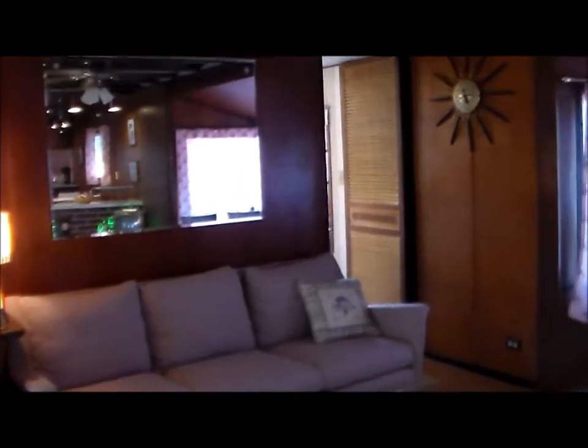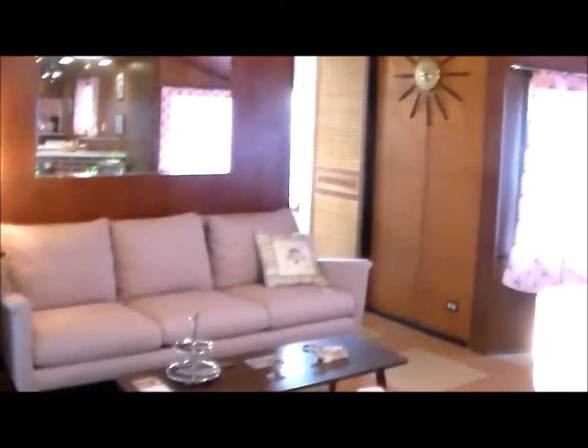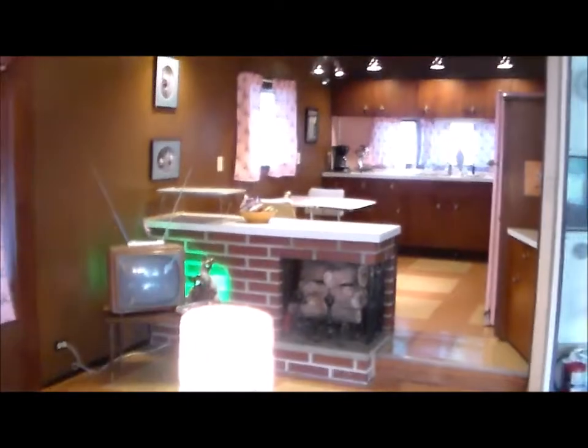Going inside — this is the living room area. As a lot of mobile homes did, they had plenty of mirrors just to make the house look bigger than it is. It has a factory fireplace.